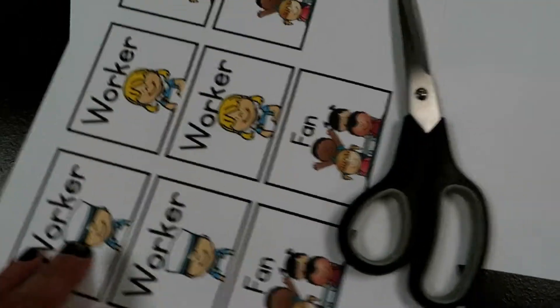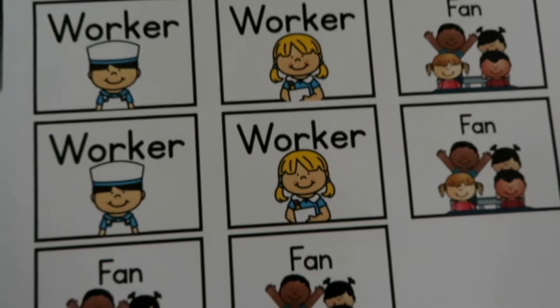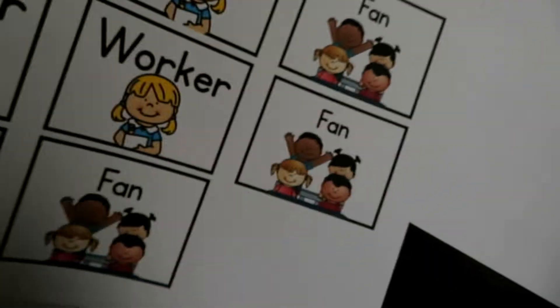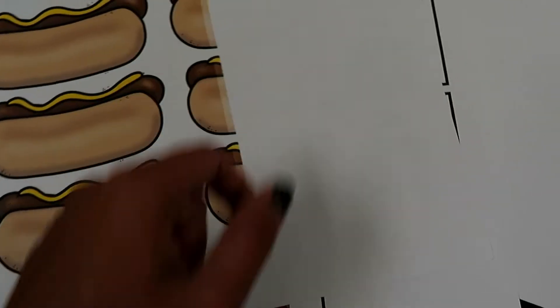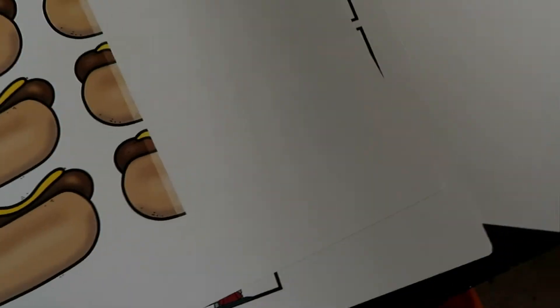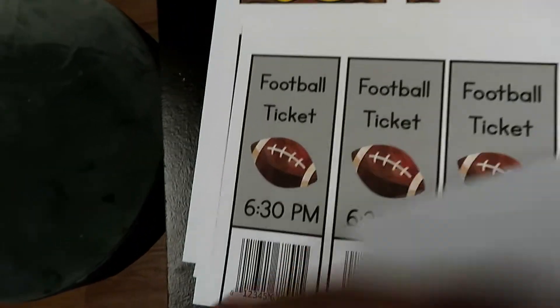I just wanted to show the stuff I need to do tomorrow morning because I'm too tired to stay. I'm going to cut these out and put them in the little name tag things. My printer was being so ridiculous, so I only have three hot dogs, but I have them in the packet too — there are six on there. I'm just going to laminate them since I don't have a bunch of fake hot dogs. These are the football tickets, and that's it.